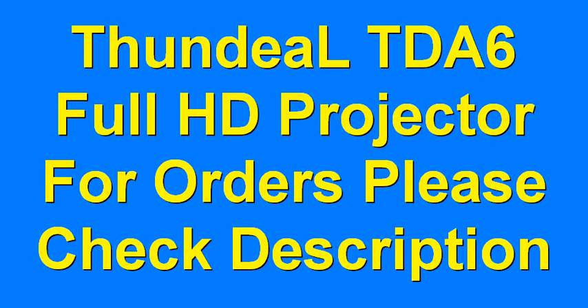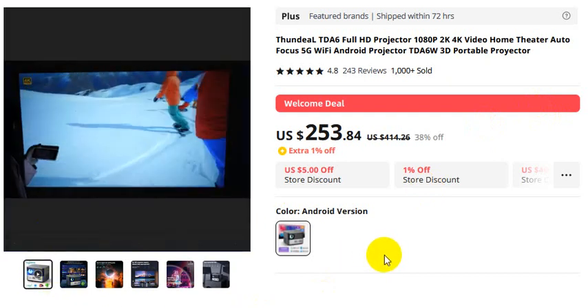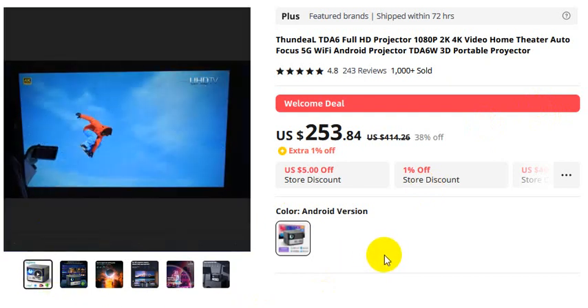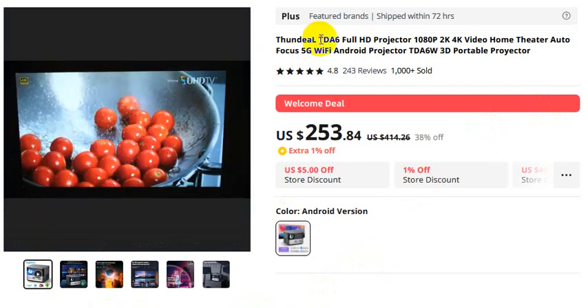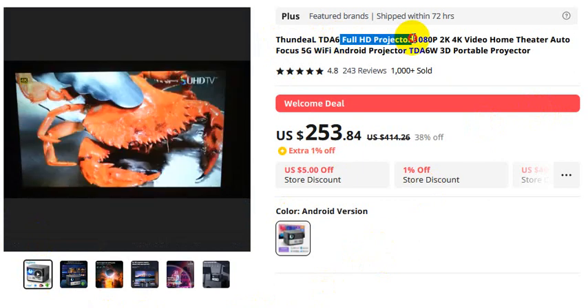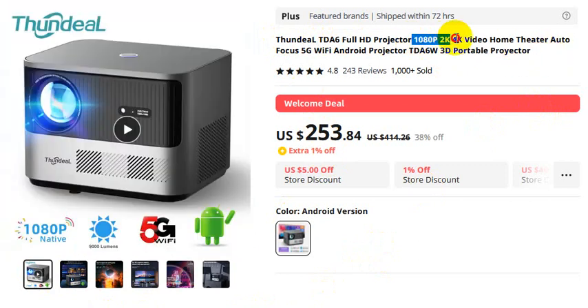ThundeaL TDH6 Full HD projector — for orders, please check the video description. This is the video you must watch. I share with you some information about this footage in detail. ThundeaL TDH6 Full HD projector: 3D portable projector, Full HD 2K 4K video home theater.